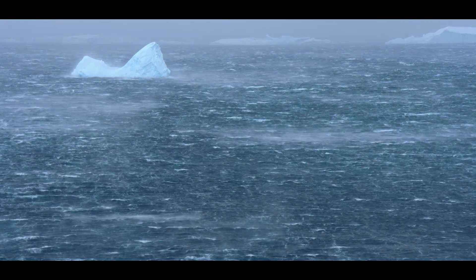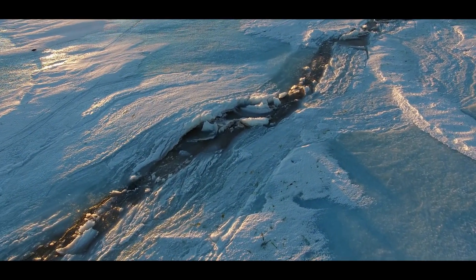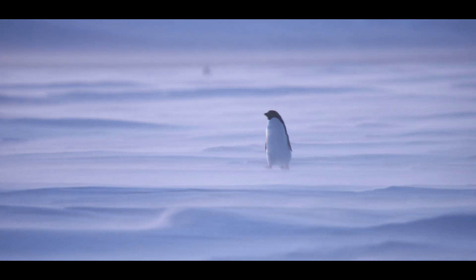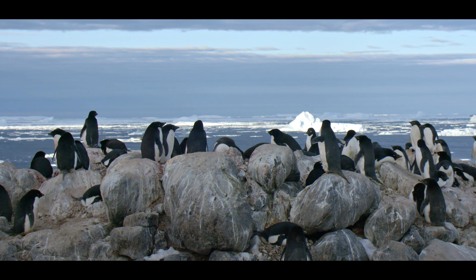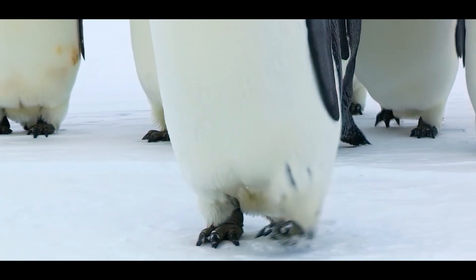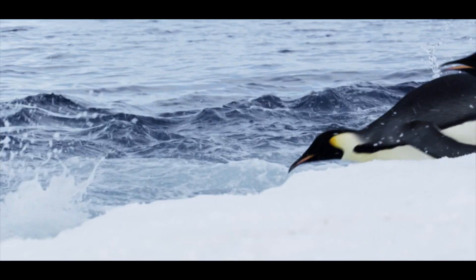Surrounded by icy waters, whipped by wind, this harsh landscape doesn't seem like a suitable place for life. But tell that to this Adelie penguin, or the estimated six million others that call East Antarctica home, or to the legion of emperor penguins lined up for miles across the icy landmass, making their journey to sea.